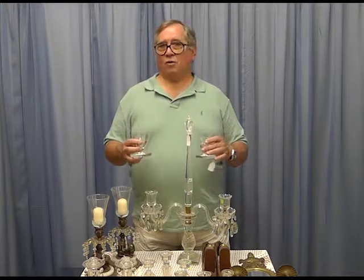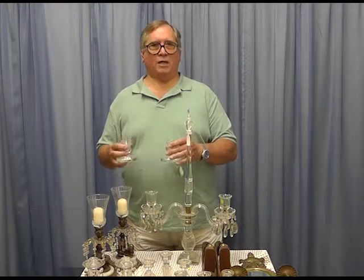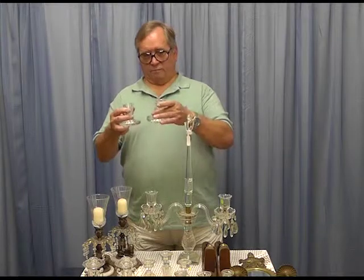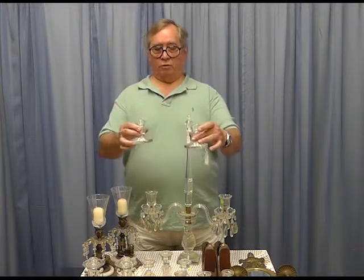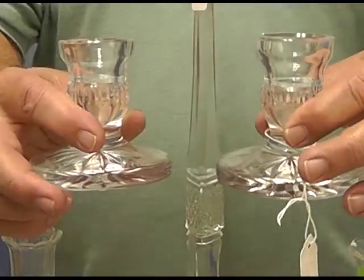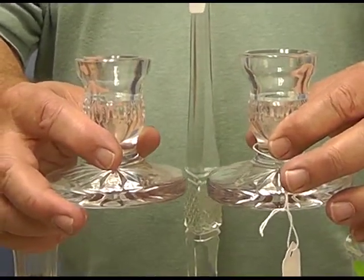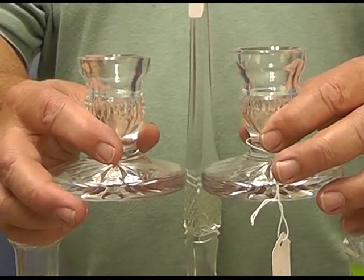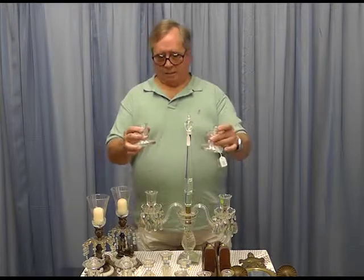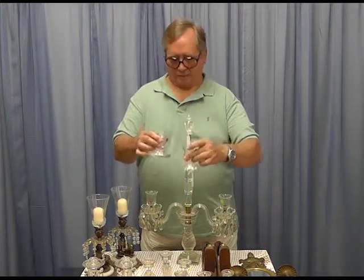Hopefully, when you see something, you'll have a better idea of what it is and where it came from. So these are traditional Waterford candle holders, as you can see. Being Waterford, it's superb glass and nicely cut — simple little candle holders, and they're almost always sold in a pair like these smaller ones.